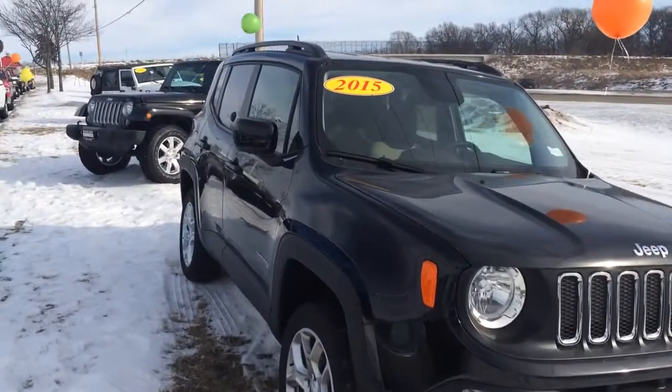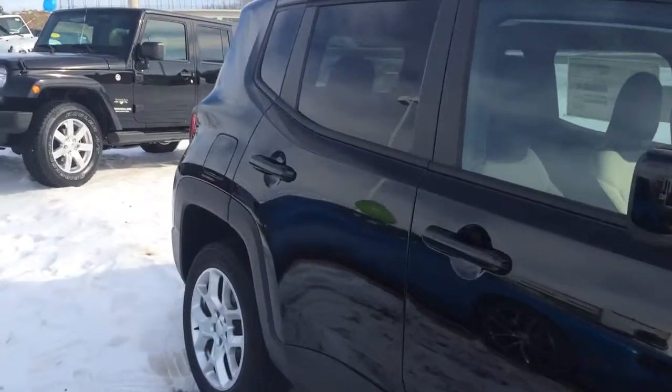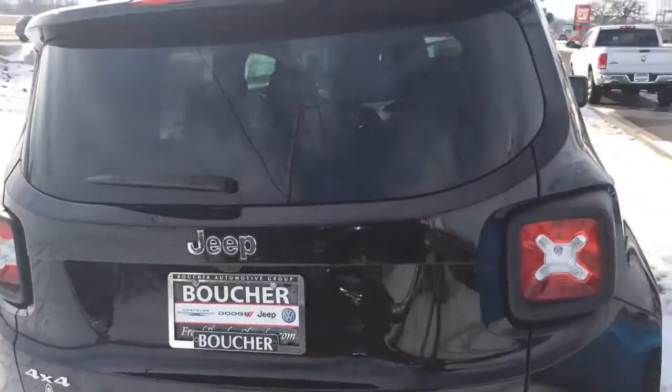Hey Randy, this is Troy from Frank Boucher Jeep in Janesville. We're looking at your 2015 Jeep Renegade Latitude 4x4. This thing is super awesome, all new for 2015.